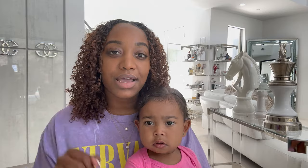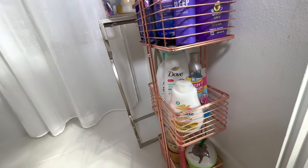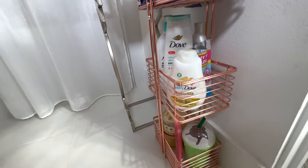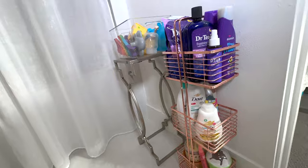Number three is using a shower caddy to organize bath essentials — it has been a lifesaver. Putting your bath bubbles, shampoo, conditioner, and all the essentials you need for bath time onto a shower caddy will save you time, energy, and your sanity.